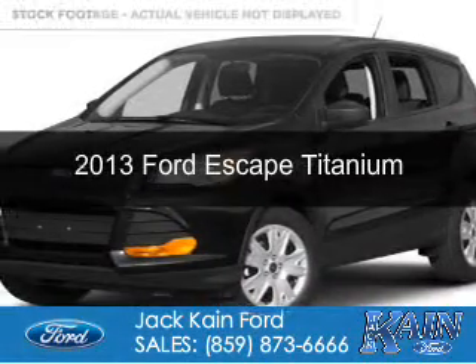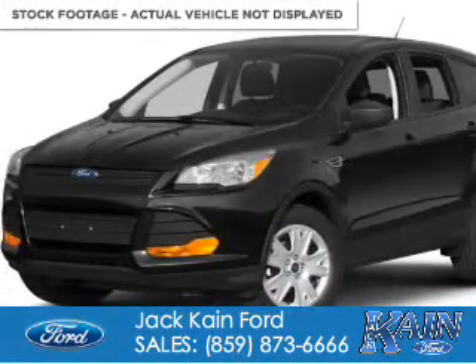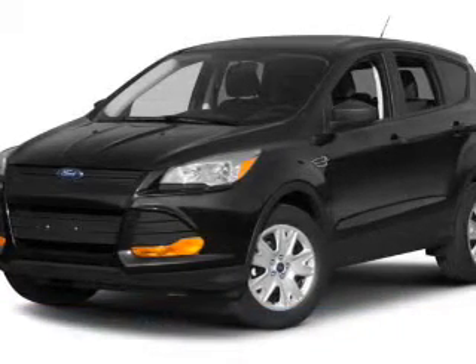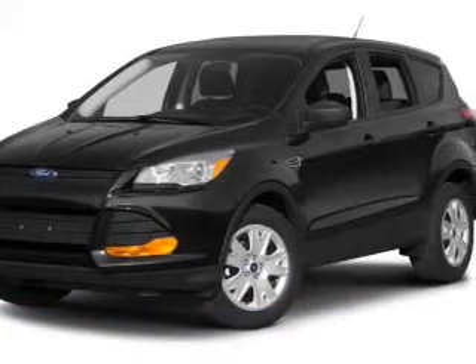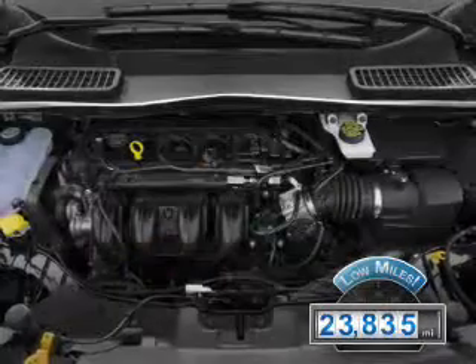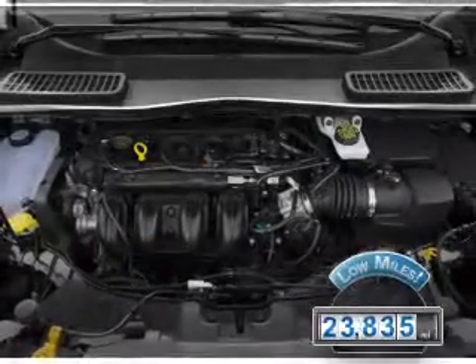This is a used 2013 Ford Escape. It's powered by front-wheel drive, a two-liter four-cylinder engine, and a six-speed automatic transmission. With fewer than 25,000 miles, this vehicle has a long road ahead.